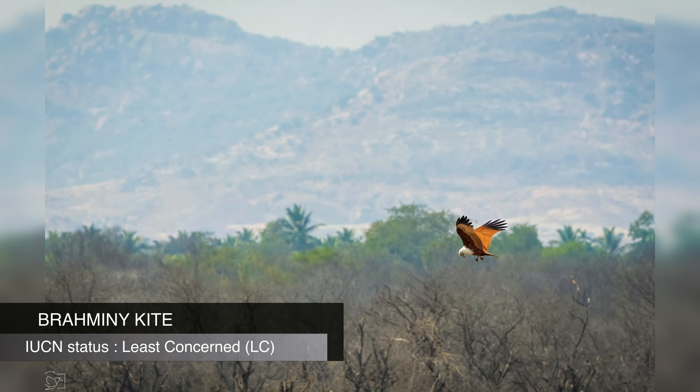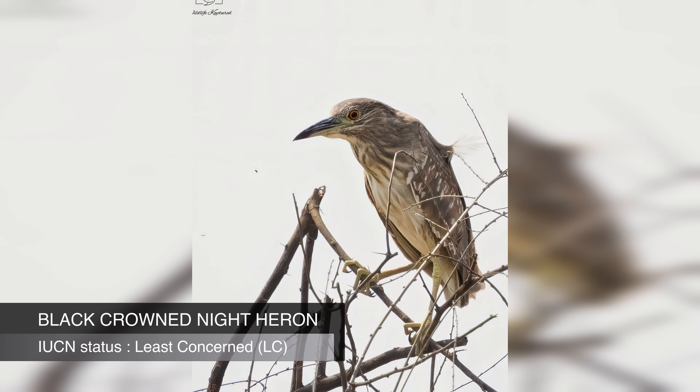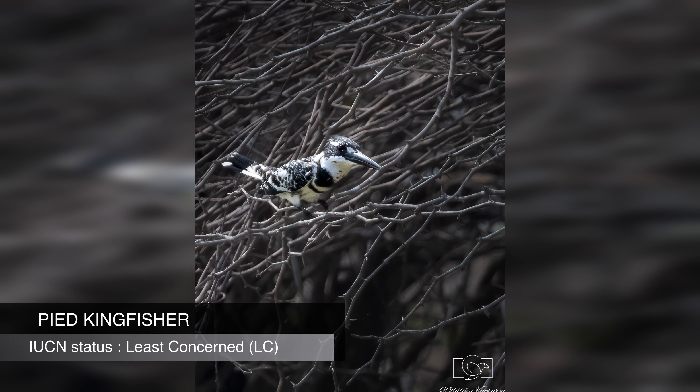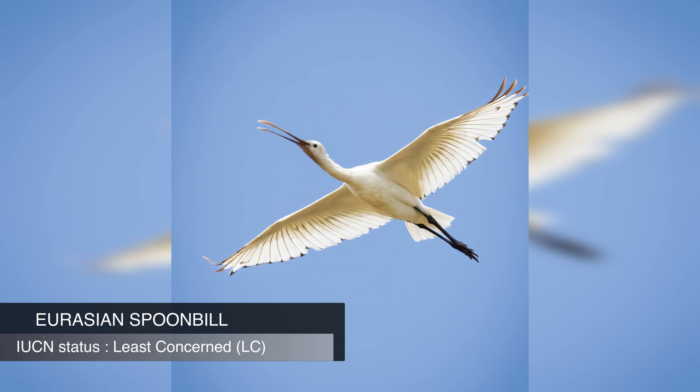Finally, we reached the lake bed — and what a gem of a place it was. The area was full of bird chirpings. Here are a few snaps of birds we found in this area.